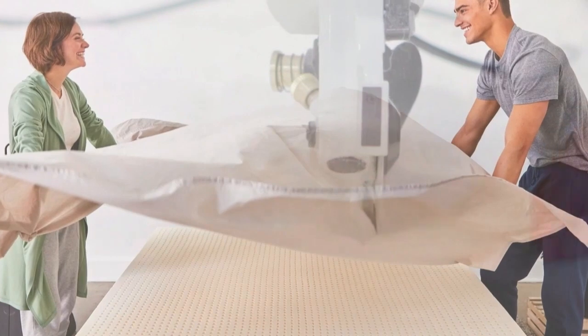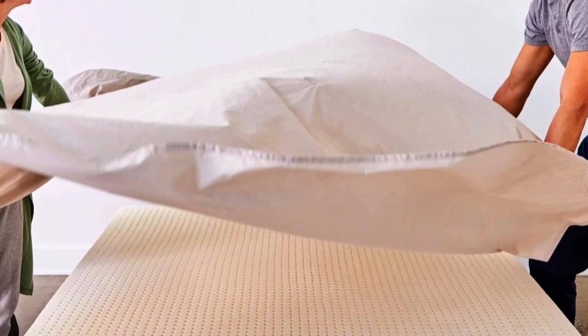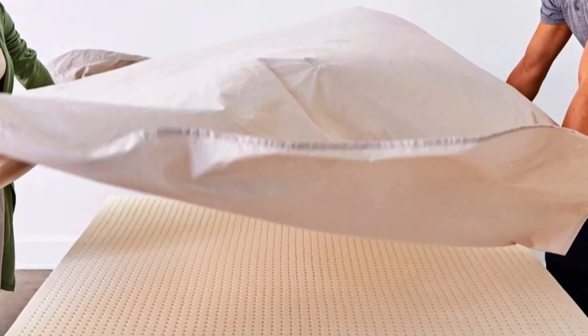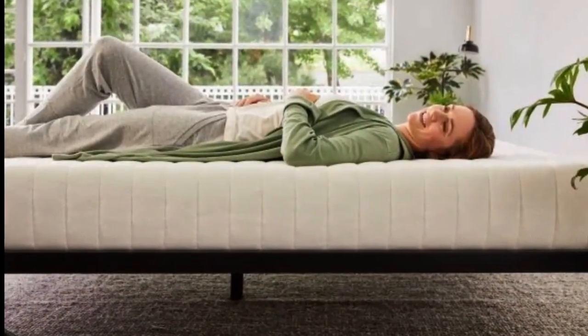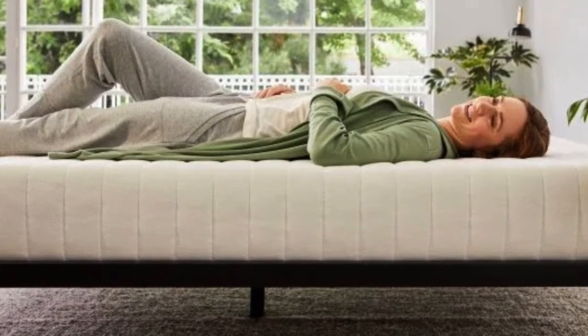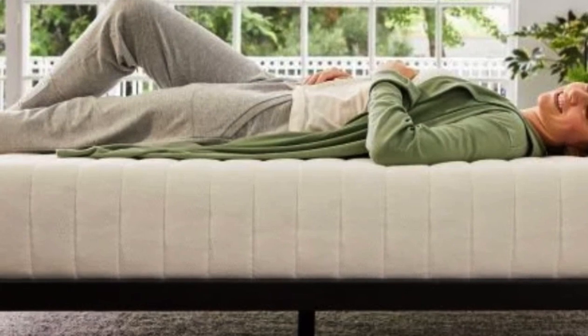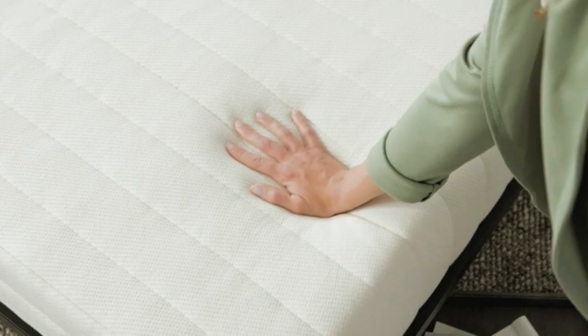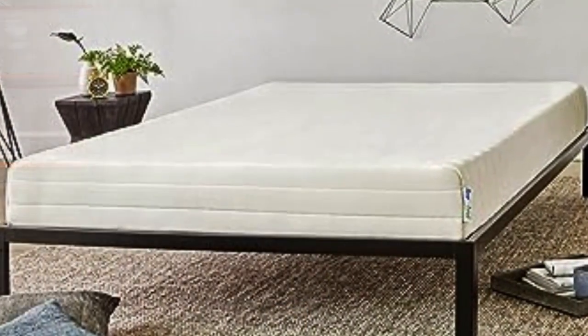Our pick for the best latex mattress topper, the Sleep on Latex Foam Mattress Topper, with its cover partially removed. The foam underneath has many perforations arranged in a grid. We really like that Sleep on Latex sells a separate washable cotton/polyester encasement, which will help keep the foam clean and allow you to wash the cover when it gets dirty. Most foam toppers — latex or memory foam — don't come with the option of a cover, and they can quickly become stained and collect dust and pet hair. We still recommend using a waterproof mattress pad or protector over this topper if pets or kids share your bed, since the optional cover isn't waterproof.